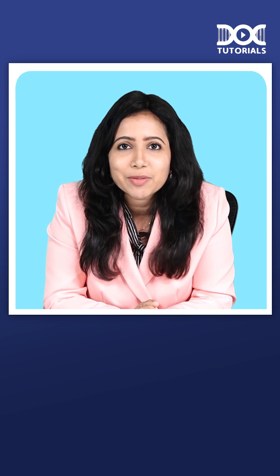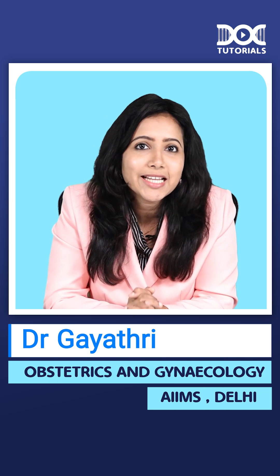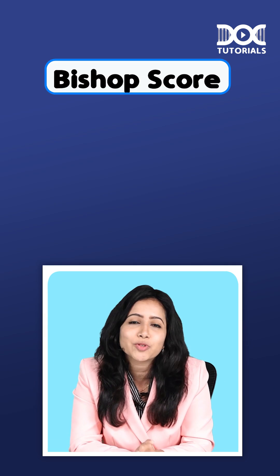Welcome to Doc Tutorial Quick Learning Bytes. I am Dr. Gayathri, your Obs and Gynae faculty. And today, let's see a mnemonic so as to easily remember Bishop's score.